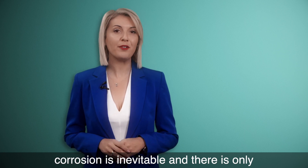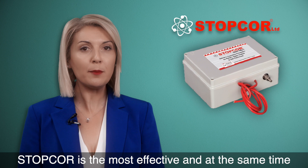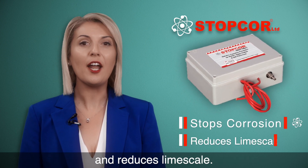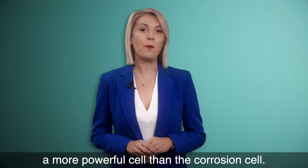Corrosion is inevitable, and there is only one method to stop it. StopCore is the most effective and at the same time affordable option that stops corrosion and reduces limescale. It uses the cathodic protection method of superimposing a more powerful cell than the corrosion cell.